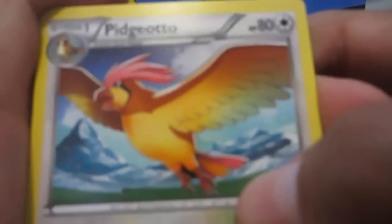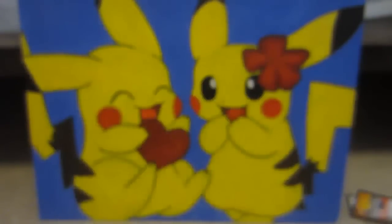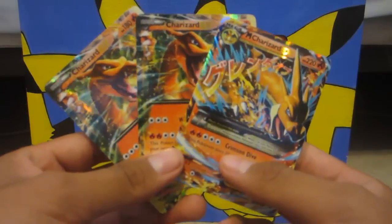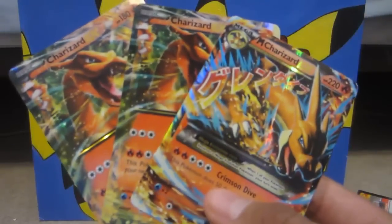Nice way to start off — we got a Pidgeotto, Starmie, Mega Turbo, Luxio, Litleo, Goomy. I'm done, I am DONE. Is that the secret rare? No, it's not — that would have been insane. Oh no no no, dude, show them what you got! I seriously just pulled three Charizards in a row, crazy! Should I even show them the last pack? This just beat the last pack anyway.